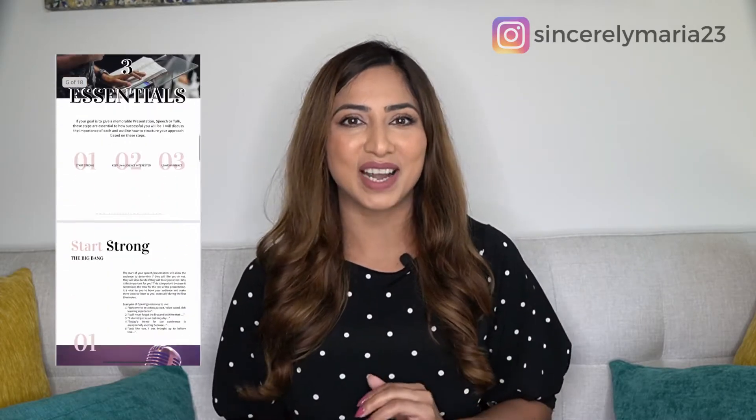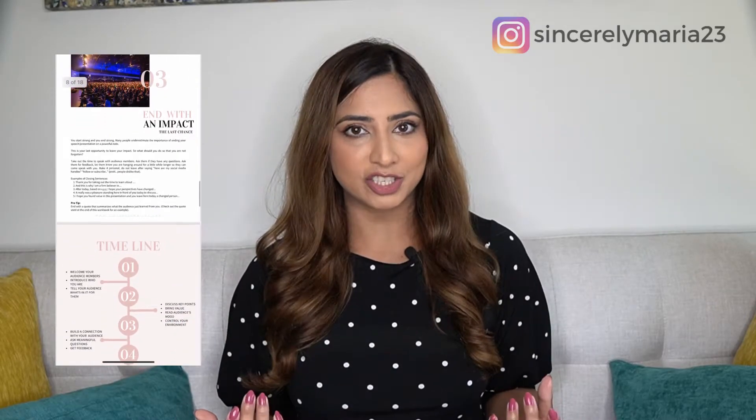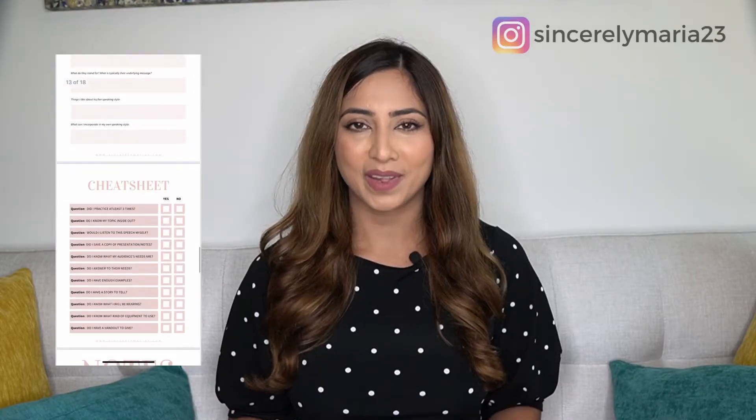Before we move on to the third point, I want to give you a free resource. If you need help on your next presentation or speech, make sure you grab a free copy of my public speaking workbook. Some things you can find in the workbook are tips and tricks, a timeline to follow, a goal setting sheet, a story bank sheet, a cheat sheet, and so much more. The link is down below for you to download yours today. When you download it, there is also an extensive free training on the three secrets to crush your next virtual presentation, which I think you will find very valuable.